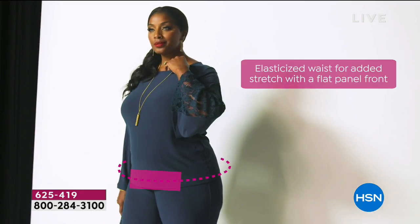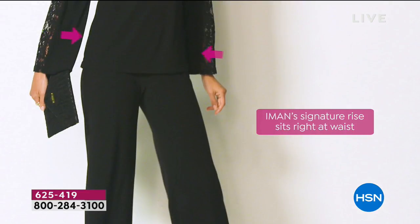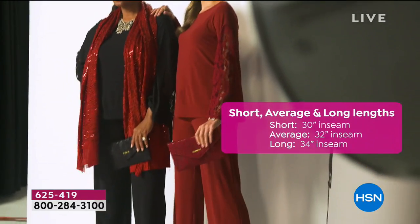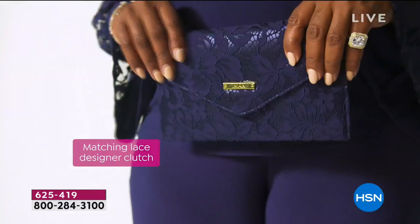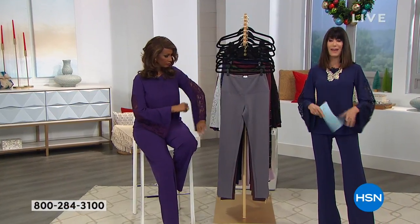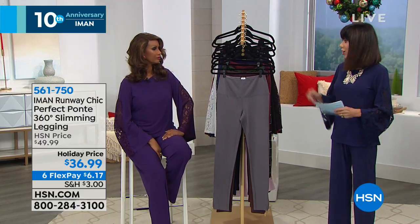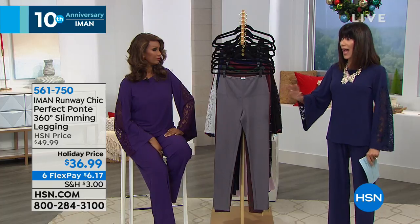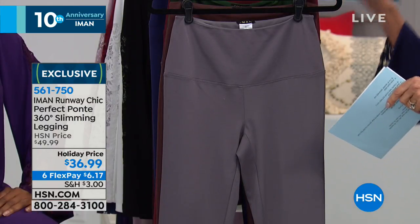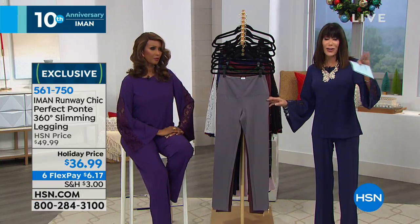Before the Today Special comes back, there's one huge awesome surprise: the Ponte 360 legging. There are 744 reviews on the website — 437 of them are five-star. This is a crazy big customer pick. The HSN price is $49.99, but today saved exclusively for this show it's $36.99 on six FlexPay payments, making it just $6.17 to get it home. Colors include charcoal, espresso, olive green, burgundy, and navy blue.